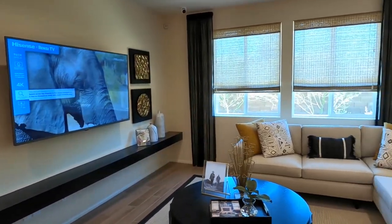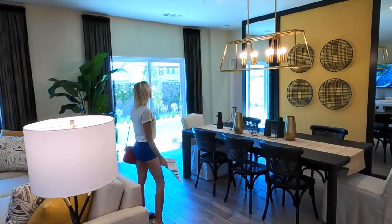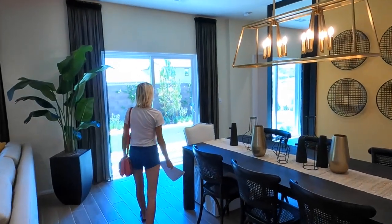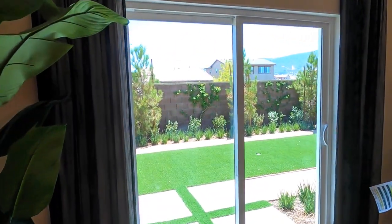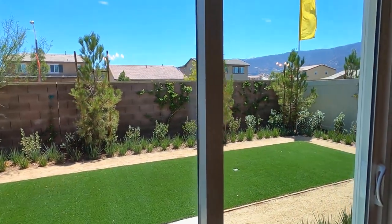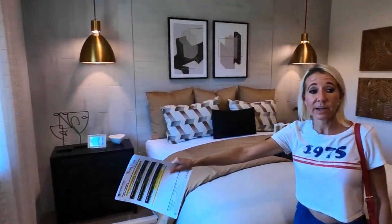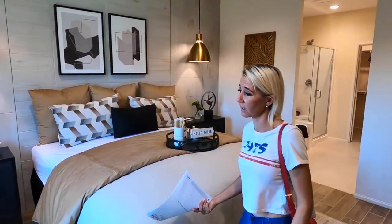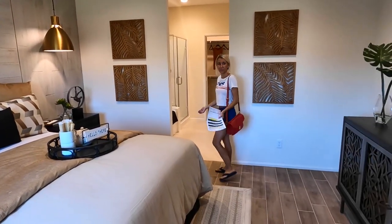Nice sitting area, this is a really nice size room. And this back here must be the master bedroom — let's check it out before we go out back. This is nice — they should have a sliding glass door right there, but I guess because it's so close. This is a nice size room.